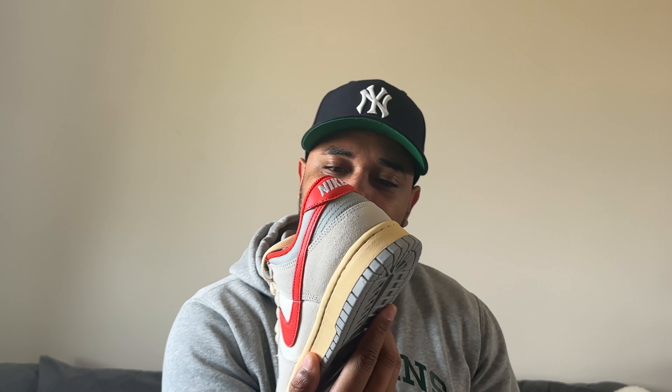This is another pair you can pick up on the Nike app. Wow — canvas material — these are pretty nice. These are also still available on the Nike app right now.